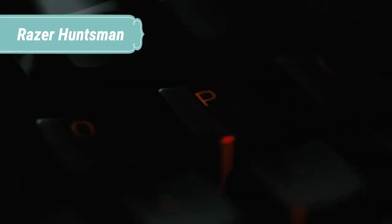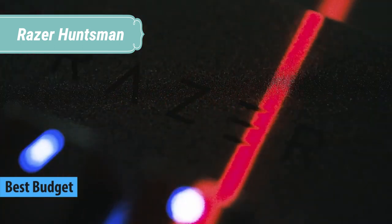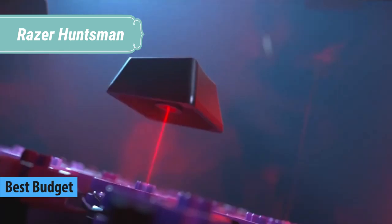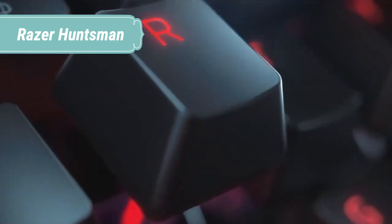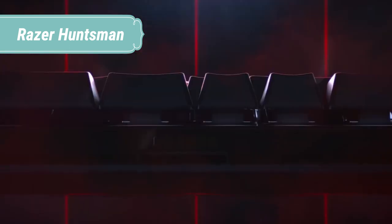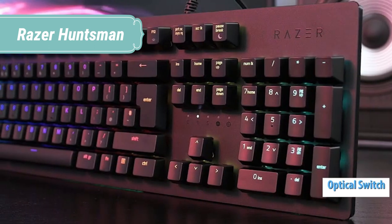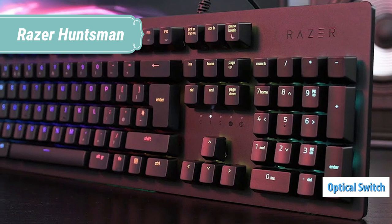At number 5 we have the Razer Huntsman. When we created the Razer Huntsman line, we didn't just set out to produce another line of superior gaming keyboards. We had a vision of revolutionizing a whole new frontier of gaming performance. And with the Razer Huntsman, you're about to experience exactly what we wanted to deliver — a keyboard that instantly elevates the way you play.